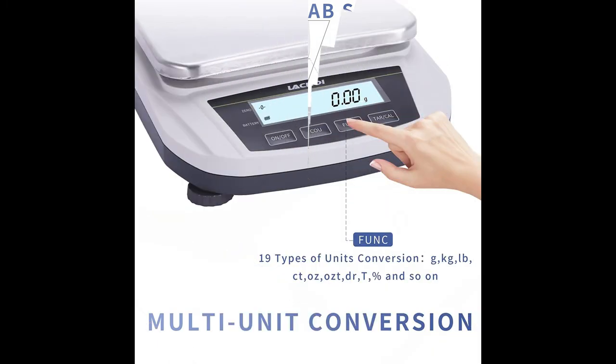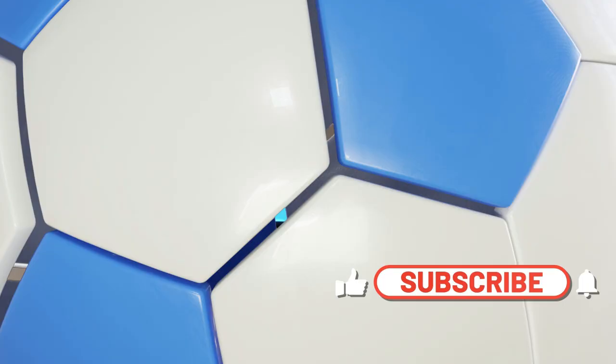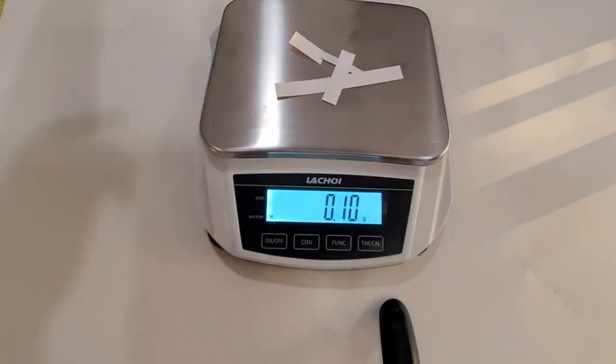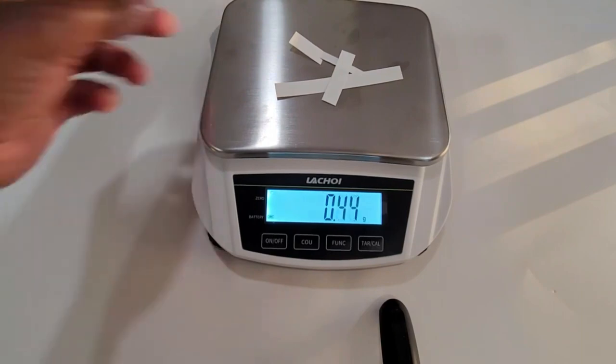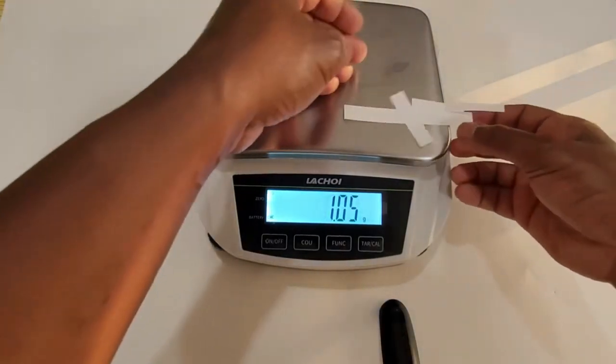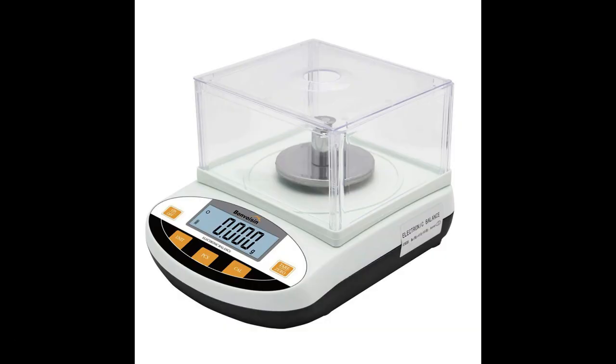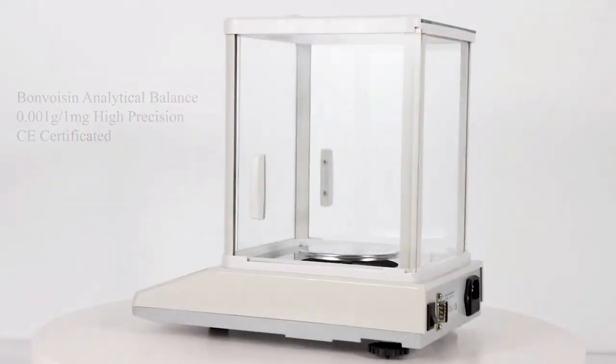Multifunctional features: one — high definition LCD display, easy to read accurately and clearly in the dark and easy to operate. Two — this precision scale has many functions such as tare weighing, self-calibration, memory, counting, automatic fault detection, overload protection, and so on.